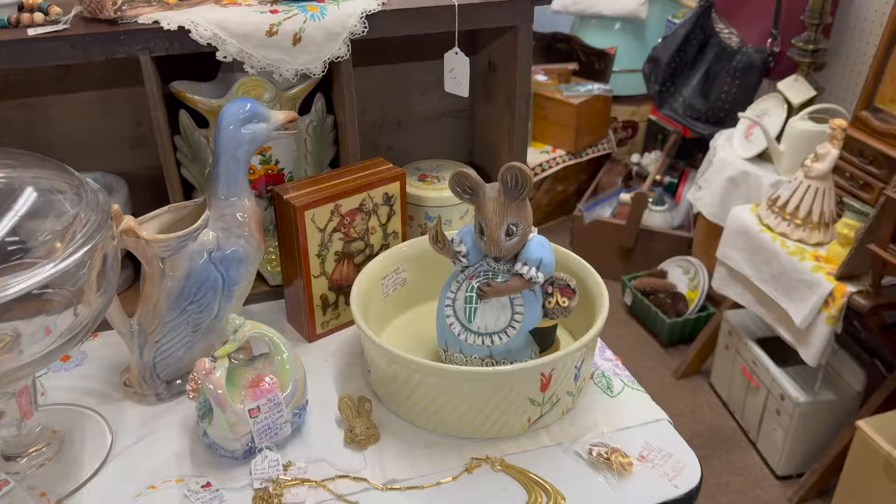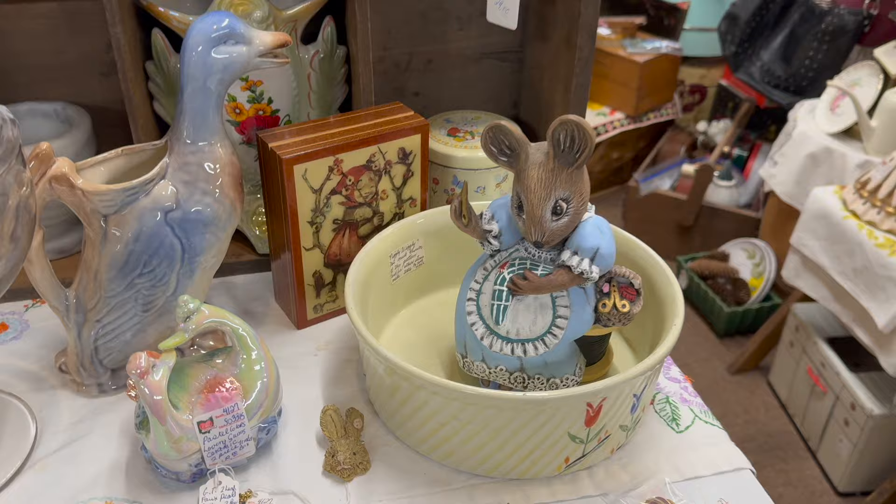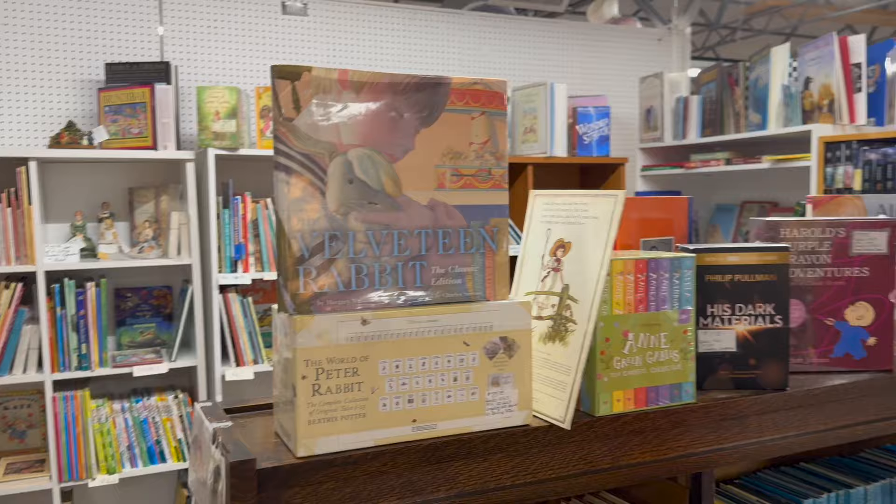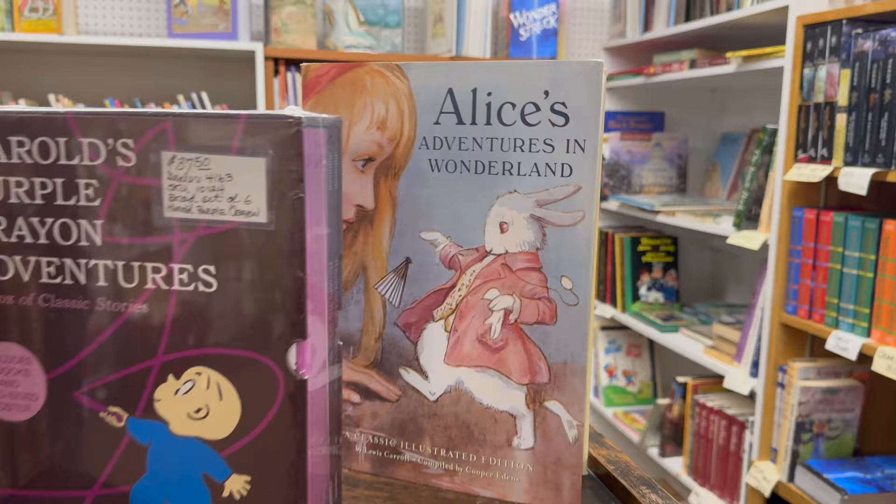Here's another one — oh, that's not a bunny rabbit, that's a mouse! Here's a whole bunch of Roseville baskets — nice selection. We found some books: here's the Velveteen Rabbit, and right here Alice's Adventures in Wonderland with the bunny.